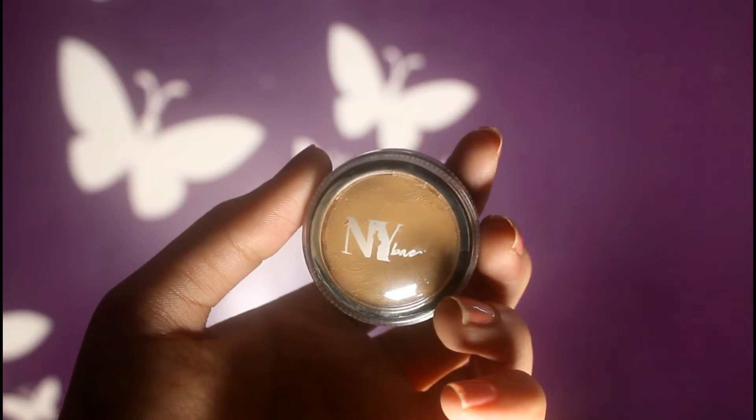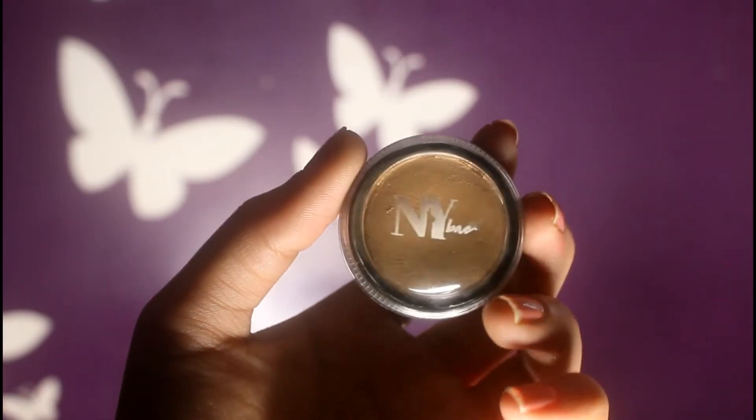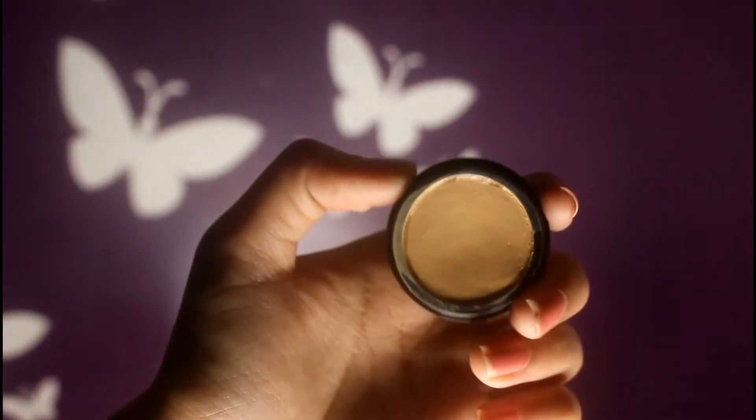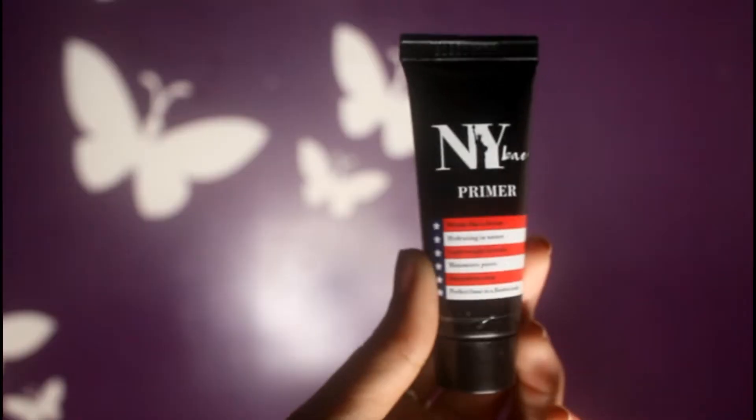The first product I purchased is NY Bae's Rock-a-Base Cake Foundation in shade 01. This is how the packaging looks — it comes as a pomade and you get three grams of the product. I will be making a separate video about this. Next up I have NY Bae's makeup primer — this is my second tube.